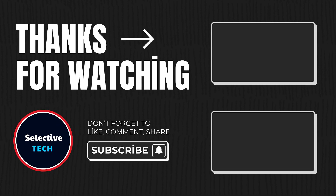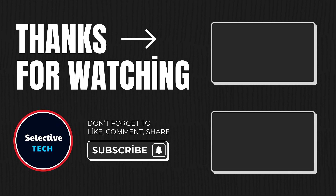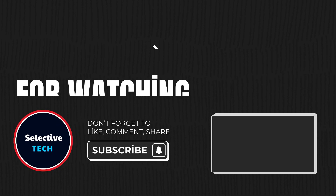Don't forget to subscribe to our channel to be informed about more content and do not miss our future videos. See you later.